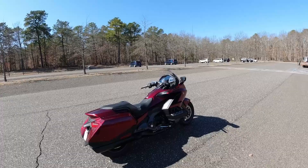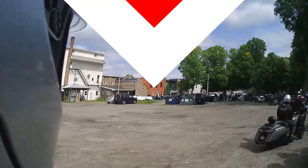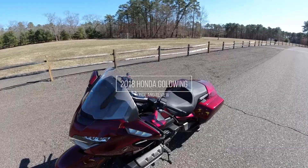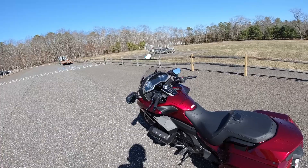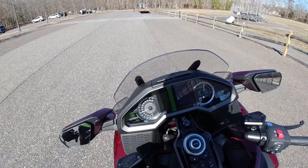Hey guys, welcome back to the channel. I'm proud to present my brand new 2018 Honda Goldwing — she is a beauty, so incredibly well-made. I'm loving every minute of it; the spike paint really shines in the sun. I just wanted to show you guys a little bit about this in case someone's interested in purchasing one — just a few things I've kind of enjoyed myself.